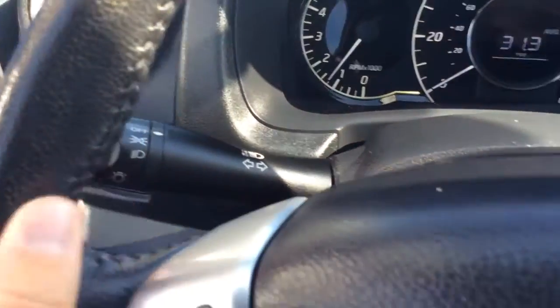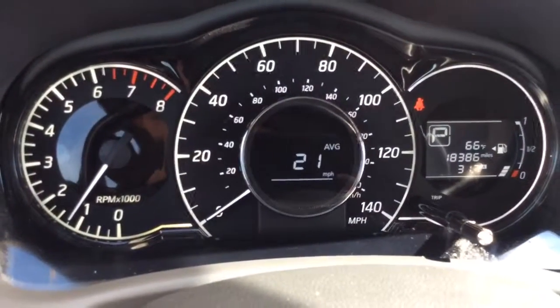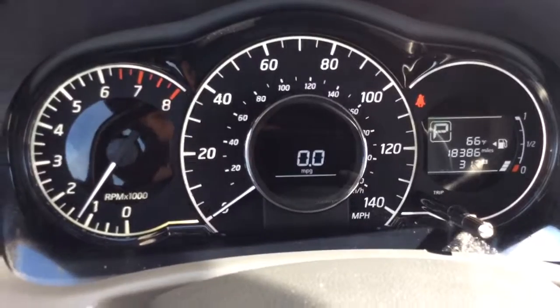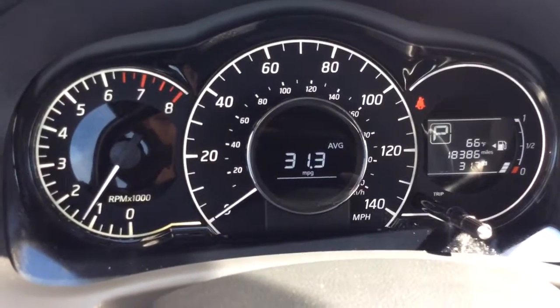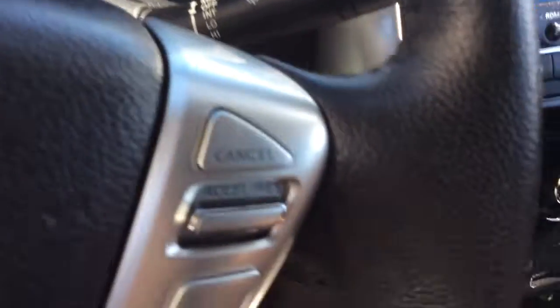Light controls over here on the left, controls your radio here, and controls the info center, so you have a distance to E, average miles per hour, elapsed time, an instant MPG as well as an average MPG, then back to distance to E. Controls your radio and Bluetooth on this side. Cruise control on the right-hand side of the steering wheel, and wiper controls here.